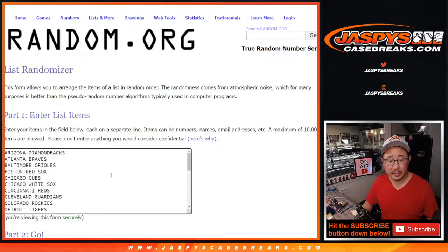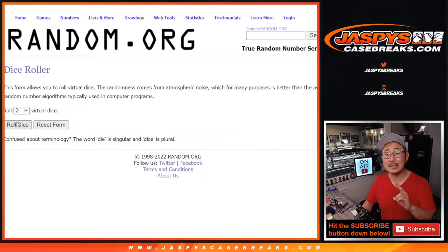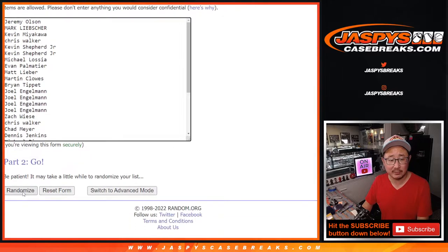All 30 teams are in. So the first dice roll is just for the break, and the second dice roll will be for the giveaway. Let's do the break first — 6-1, seven times.